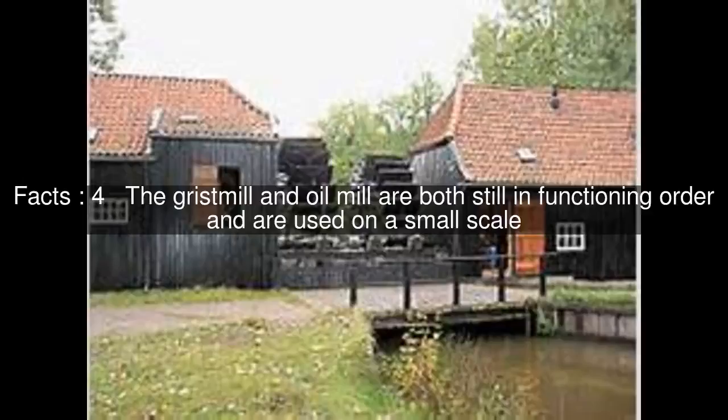Vincent van Gogh lived nearby and made several paintings while in the area, including a painting of the mill in 1884.